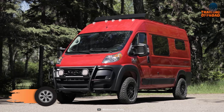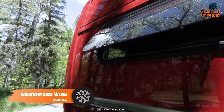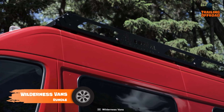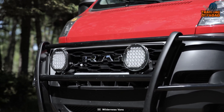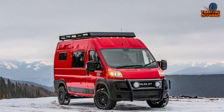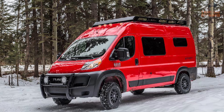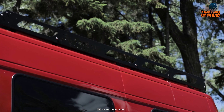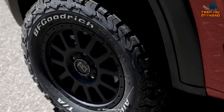Starting off with the Wilderness Vans Rundle, a custom-built 4x4 camper van designed for off-road adventures. It is built on a Ram 2500 Promaster 4x4 chassis, featuring a powerful engine and heavy-duty suspension that allows it to tackle rugged terrain. The van is also equipped with a durable exterior that can withstand harsh weather conditions.